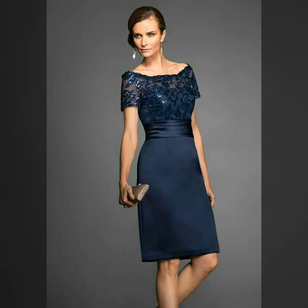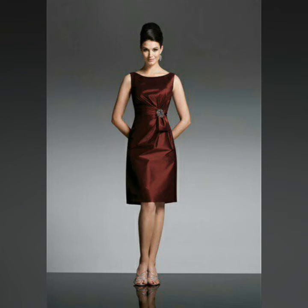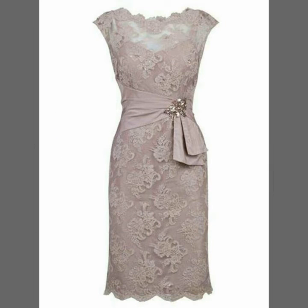You can buy these very gorgeous mother of the bride dresses from www.amazon.com, www.ebay.com, and www.aliexpress.com.